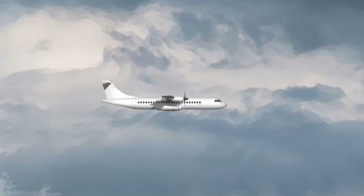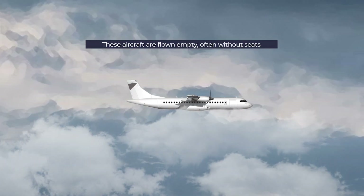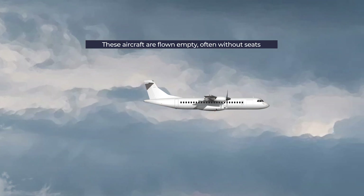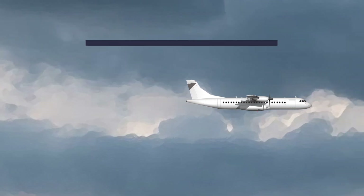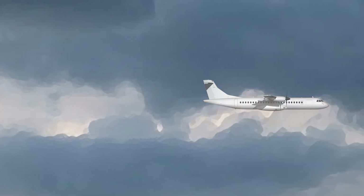Firstly, short-haul planes are usually flown empty to increase the range of the aircraft, with only the pilots and essential crew on board. The absence of dozens of passengers and heavy cargo can translate to hundreds of additional miles in range.